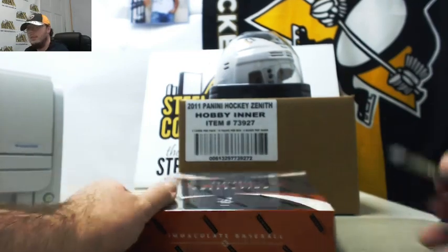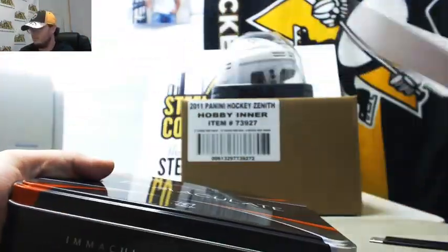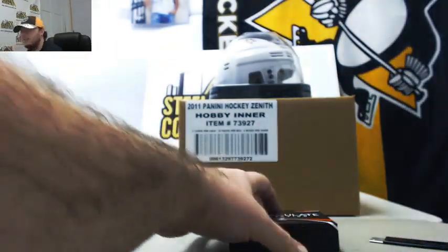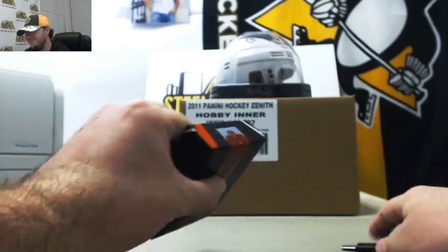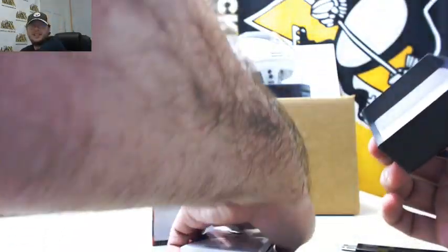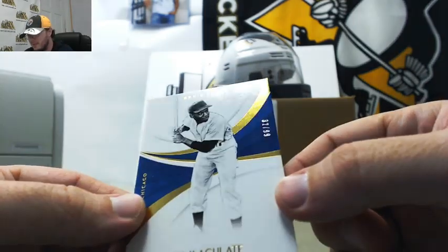That was a great box. We've still got another one here to go. I'm a Pittsburgh fan, so I just expect disappointment with baseball. That Clemente card I pulled yesterday was really nice though. We've got Ernie Banks, number 32 of 99.